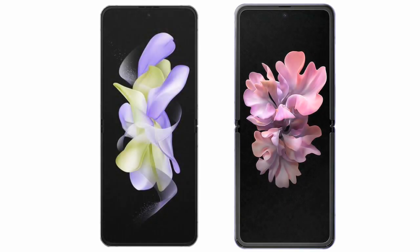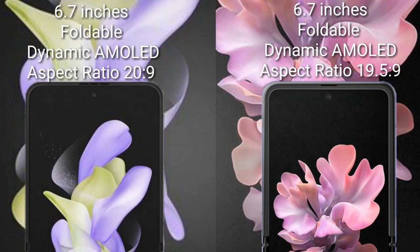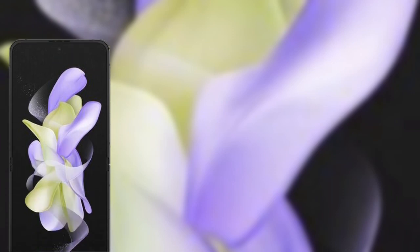I will compare the new Samsung Galaxy Z Flip 5 with the Samsung Galaxy Z Flip. The Samsung Galaxy Z Flip 5 comes with a 6.7-inch foldable Dynamic AMOLED display and an aspect ratio of 20:9.